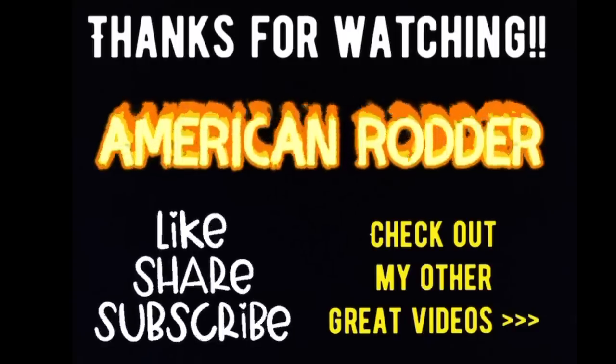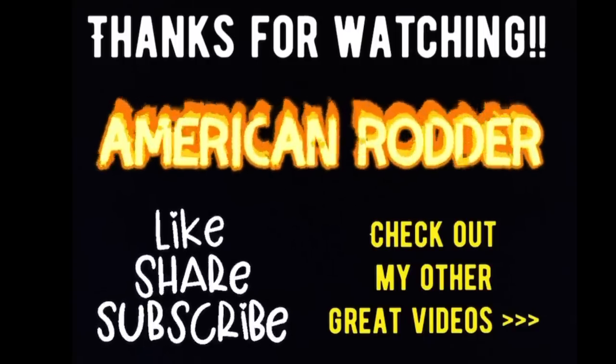That's it for this video — I hope you enjoyed it. Be sure to like, subscribe, and share, and please leave a comment. I love everybody's comments whether they're good or bad, and I will answer those comments.